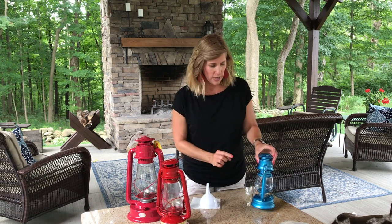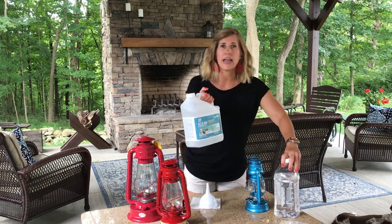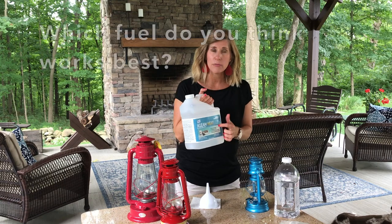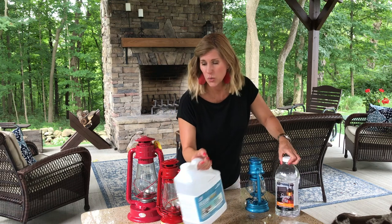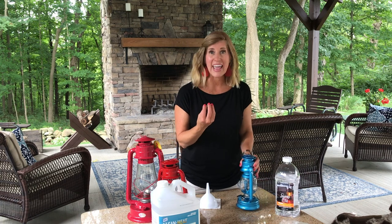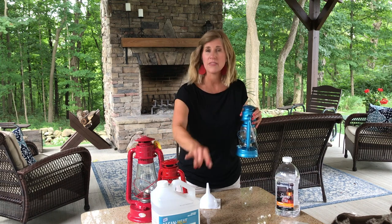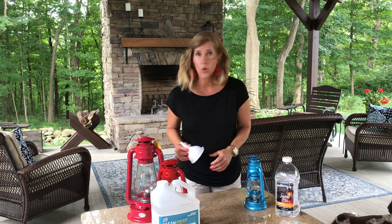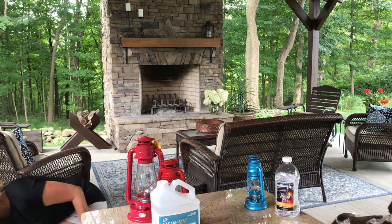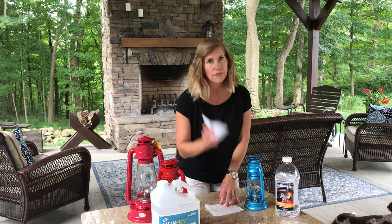First I'm going to show you how to fill it up. It is super important to have the correct kind of fuel. This is a clean heat fuel — a lamp oil fuel. I do not know if olive oil or vegetable oil is safe; I know there are oils that can burn, but I don't know about the safety of putting them into these lanterns. I do know that these work and they're what the manufacturers suggest, so that's what I'm going with. You'll have to have a funnel, and you have to have something to soak up the oil if it leaks. So a funnel is really important.